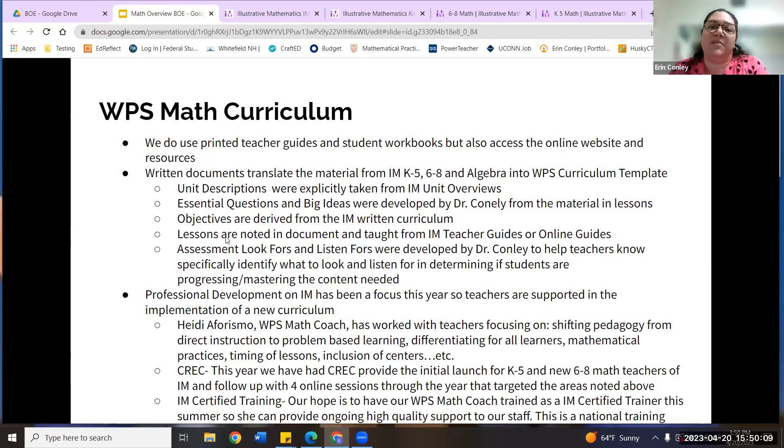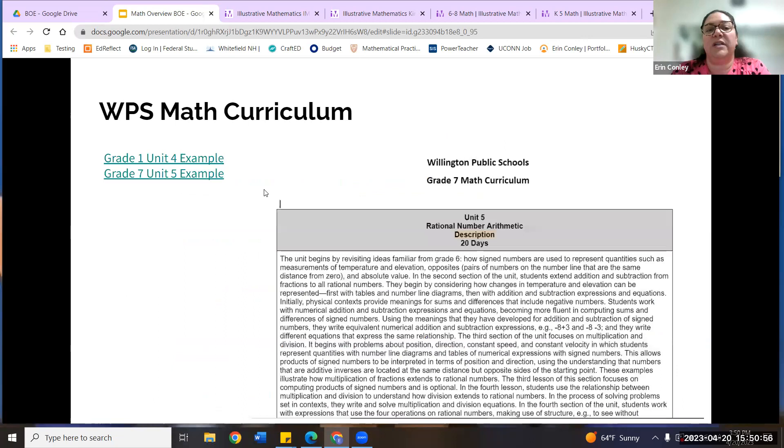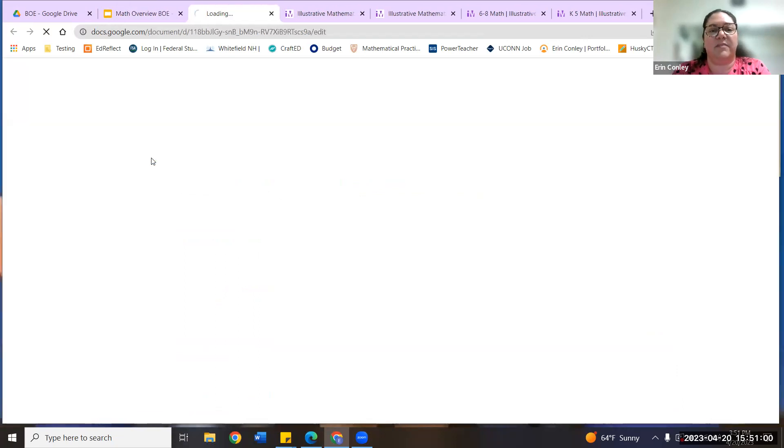What does the Willington Public Schools math curriculum entail? Illustrative Math is our major resource. Most teachers have printed guides and student workbooks, but they also have access to the online program — some teachers choose to use only the online component. The written curriculum documents translate the material from the IM program — both K–5, 6–8, and algebra — into the curriculum template you already approved for ELA. Unit descriptions are pulled verbatim from Illustrative Math, as are the standards. IM focuses heavily on priority standards, going really deep within concepts.